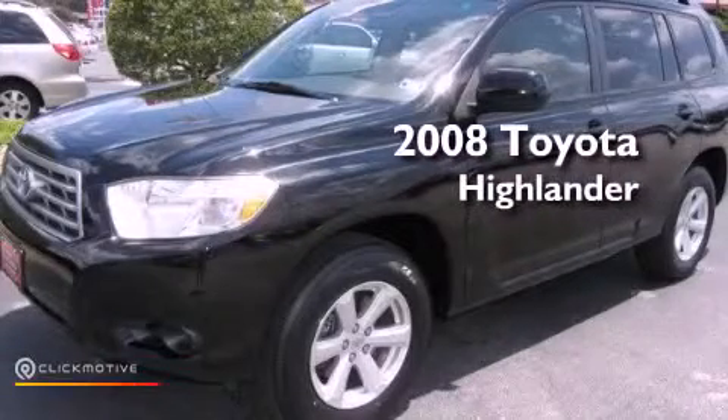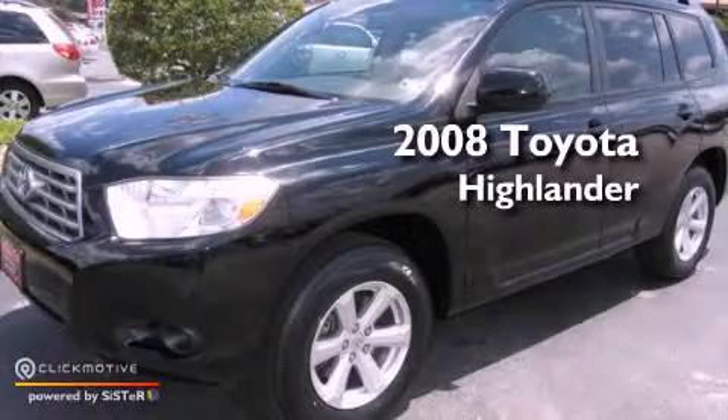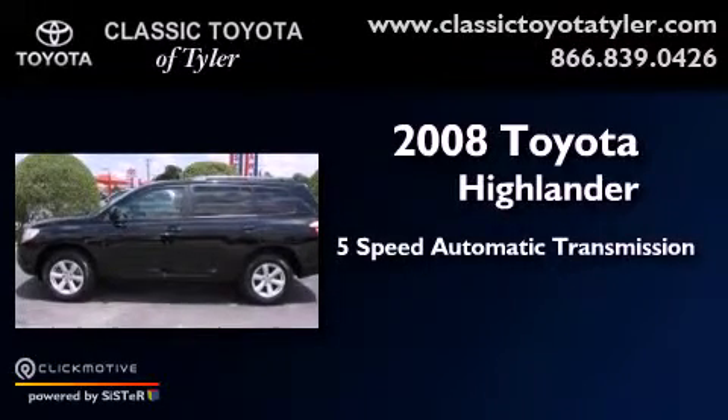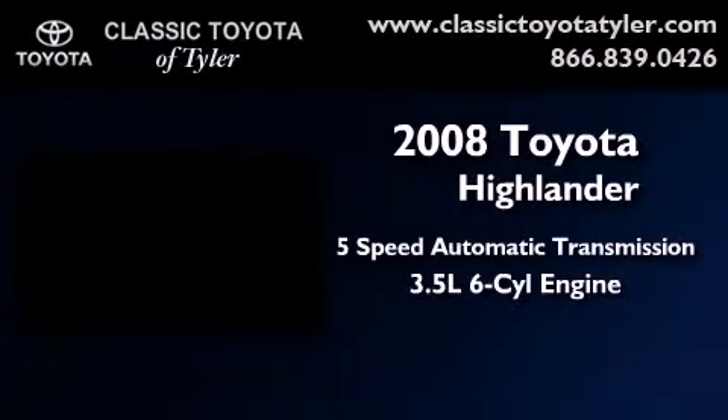This is a 2008 Toyota Highlander. This vehicle has seating for seven adults and a 3.5-liter V6.